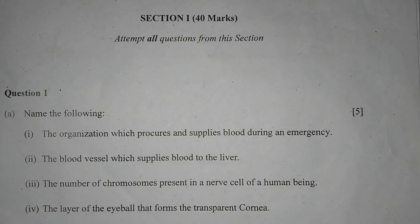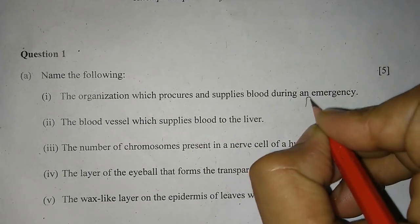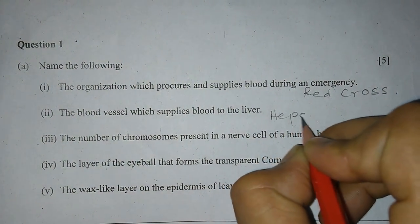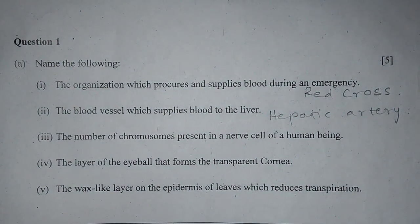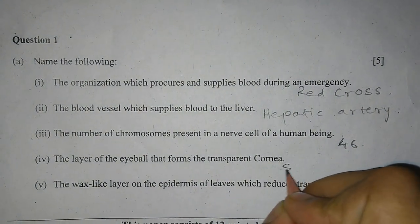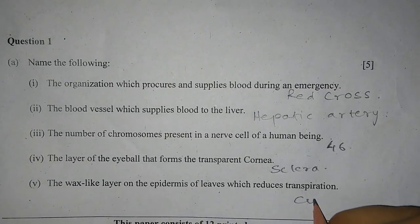We start with Section 1, 40 marks. Question 1A: Name the following. Number 1: The organization which procures and supplies blood during an emergency is Red Cross. Number 2: The blood vessel which supplies blood to the liver is the hepatic artery. Number 3: The number of chromosomes present in a nerve cell of a human being is 46. Number 4: The layer of the eyeball that forms the transparent cornea is the sclera. Number 5: The wax-like layer on the epidermis of leaves which reduces transpiration is the cuticle.